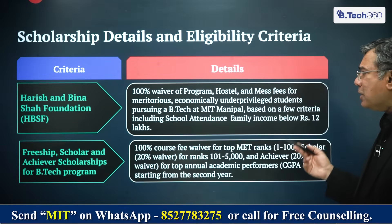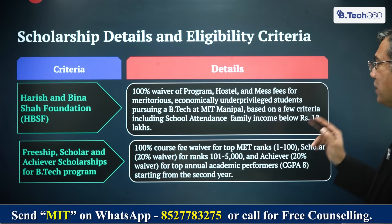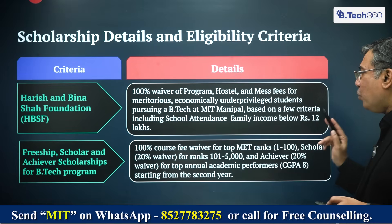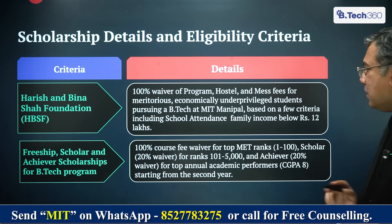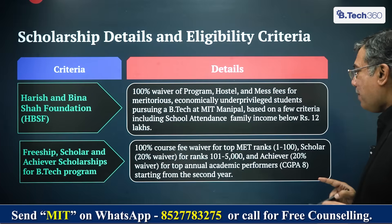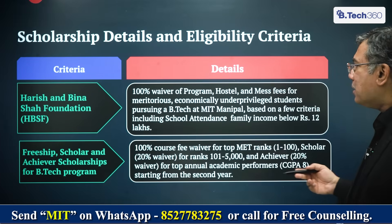They also have scholarships — please look into them. There is a 100% waiver for program, hostel, and mess fees for meritorious and economically underprivileged students pursuing BTEC at MIT Manipal, based on criteria including school attendance and family income below 12 lakh rupees. They also have other fee concessions — please check the site for full details.